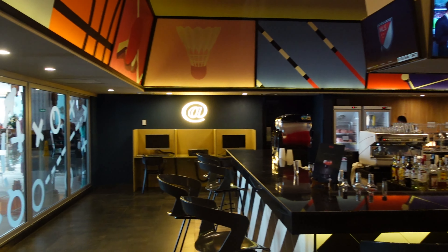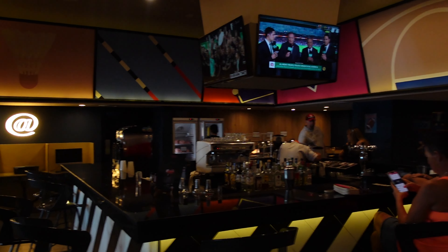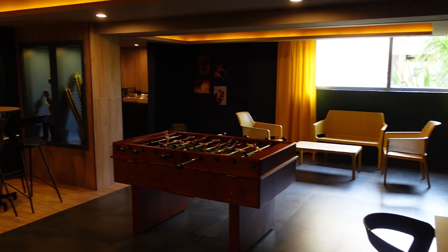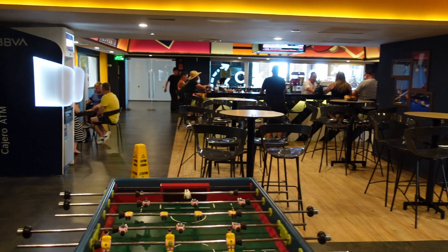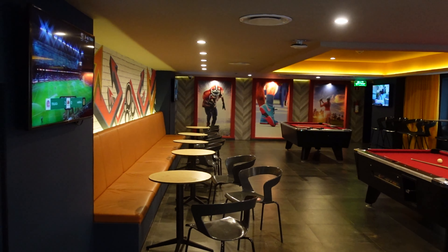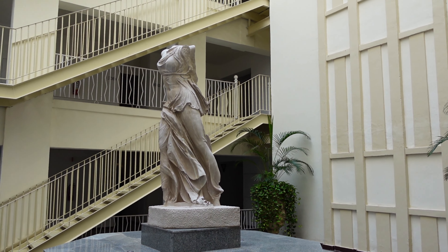You could just ask the bartender to put on whatever you need. They had computers and printers if you need that on vacation, as well as foosball tables and pool tables, so you could certainly have some fun. This bar also offered snacks — hamburgers, hot dogs, some sandwiches, and nachos and cheese.